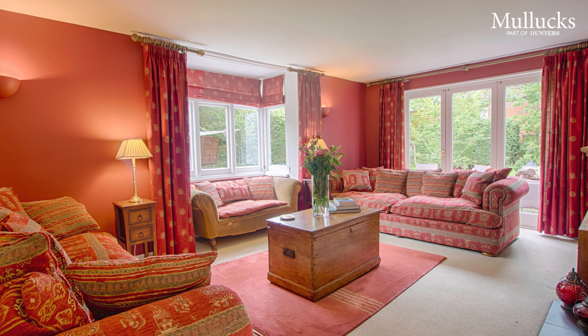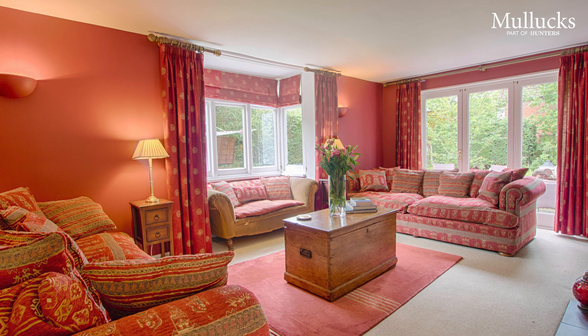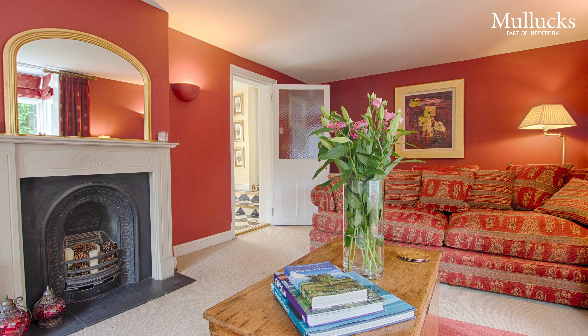A lovely sized living room, lots of light again with French doors leading onto the patio, a nice square bay window, feature fireplace — a really comfortable reception room.